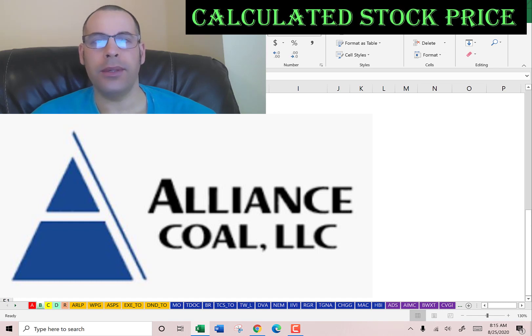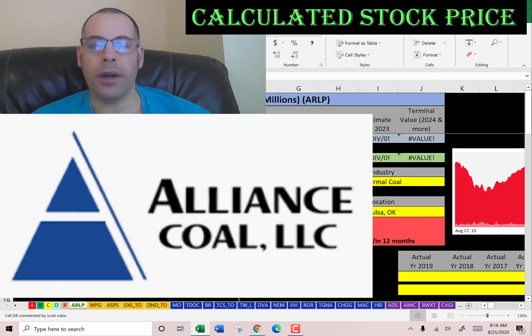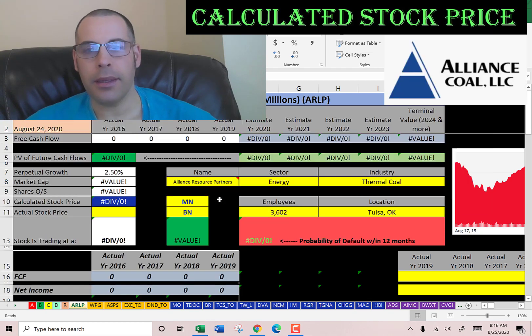Welcome to my channel. I'm gonna show you step by step how to value a stock to determine whether it's a buy or sell. At the end of the video we're gonna look at the financial ratios. Leave a comment and I'll be sure to answer. We are going to look at Alliance Resource Partners, which is the second largest coal producer in the eastern United States. Let's get started with the model.